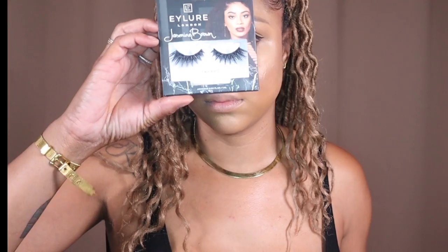My lashes are Eye Lure by Jasmine Brown — I applied those off camera. I'm lining my lips with one of my NYX brown liners. I don't know which brown it is but all the browns are beautiful — NYX has the best liners. Keeping it simple, I put the fancy lip gloss on and looked in the mirror like, a little more gloss never hurt nobody, so I applied more.